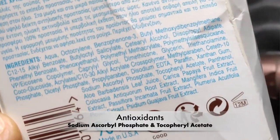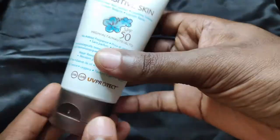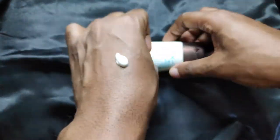Free radical protection is provided by sodium ascorbyl phosphate and tocopheryl acetate. The texture is light and close to runny. It blends in well, leaving zero white cast both on skin and in the hairline area.